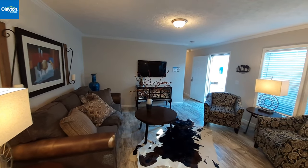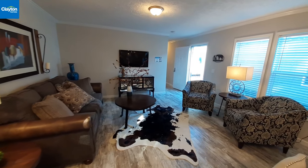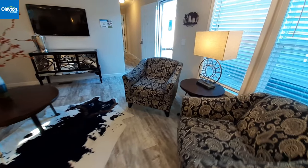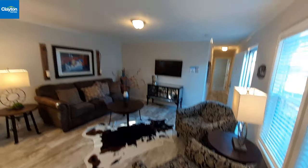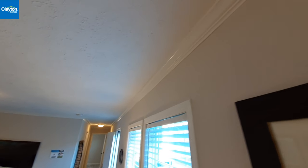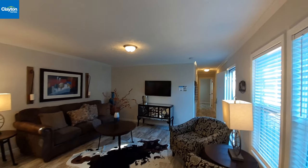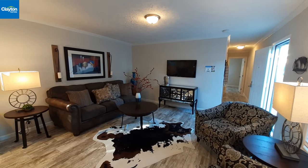Your front door is right over there, so this is your living room area. The front door always comes into the living room on most single-wides. This one has eight-foot ceilings and crown molding up here, which is really nice. They really went all out on this one as far as design, amenities, and making it feel upscale.